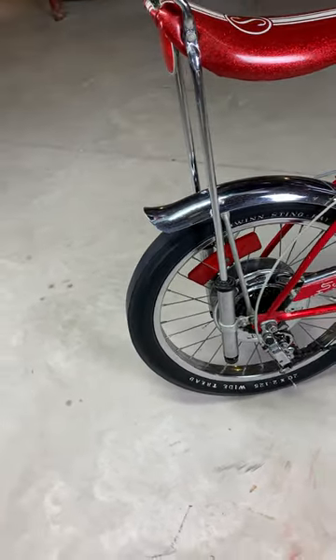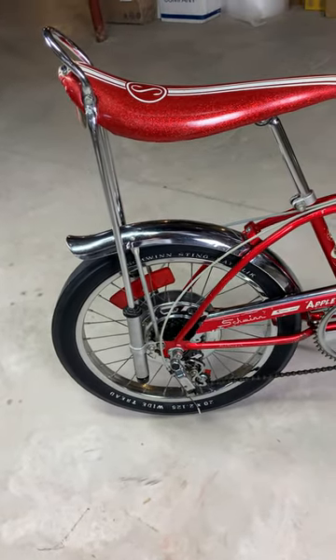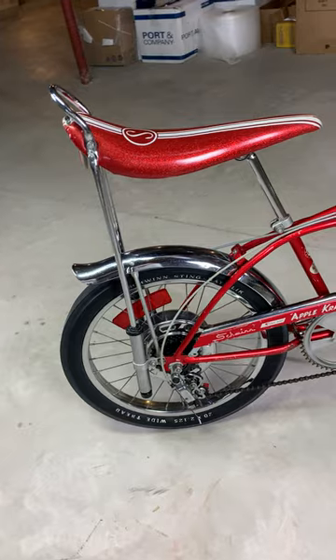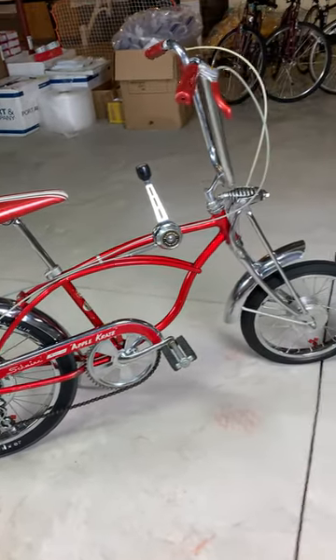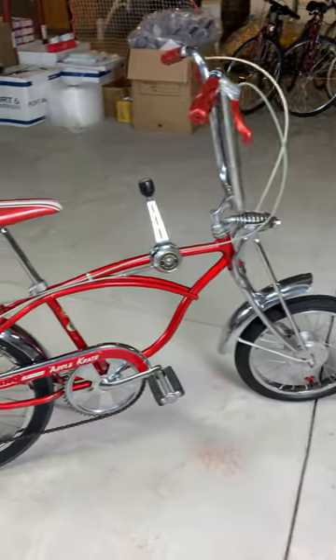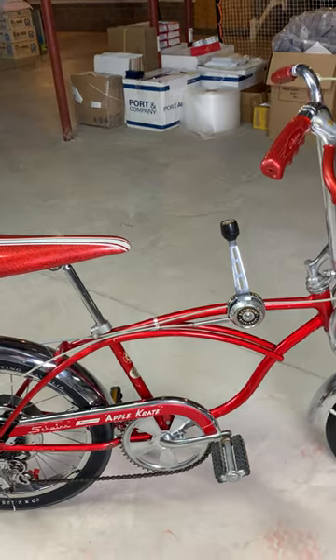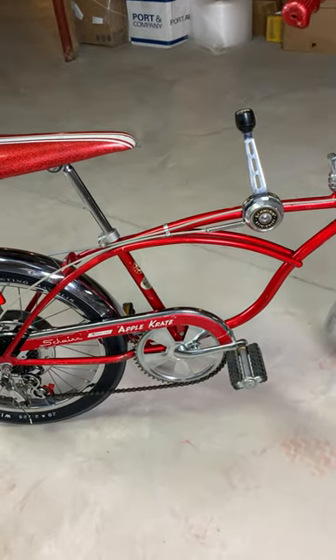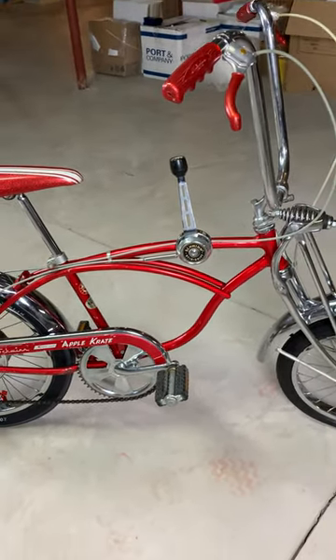It's all in great shape, no excuses folks. This one drives right now — take it down the street, show it off. Please, if you're interested, give me a call. Thank you.